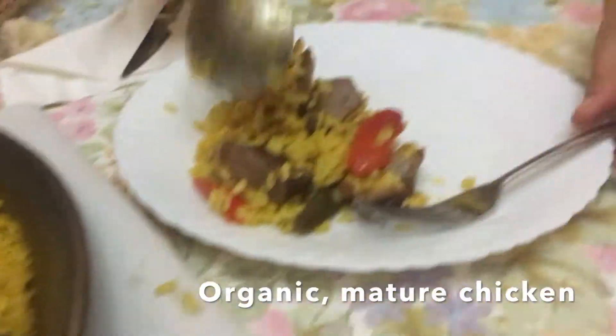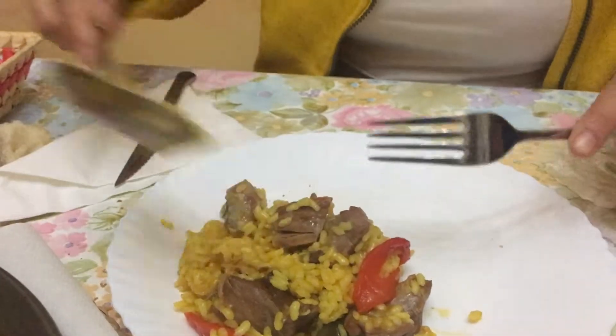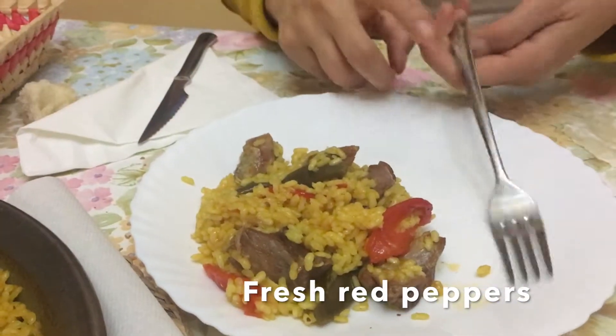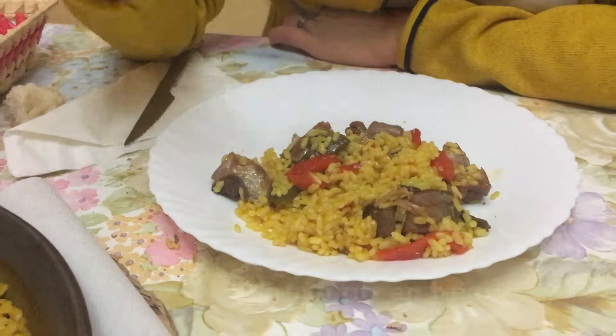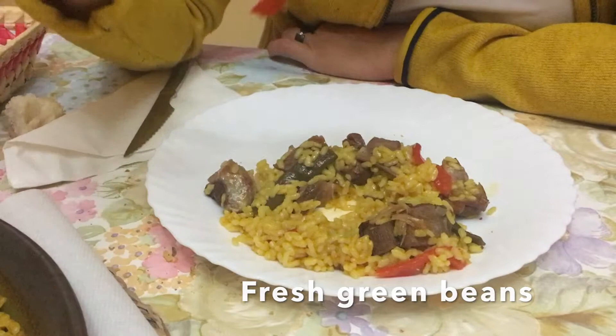The rice absorbs all of the flavors of the food, and this one was particularly delicious. This is a village paella, and it consists of chicken from the village itself, which has been aged — it's a good, meaty, dark chicken.